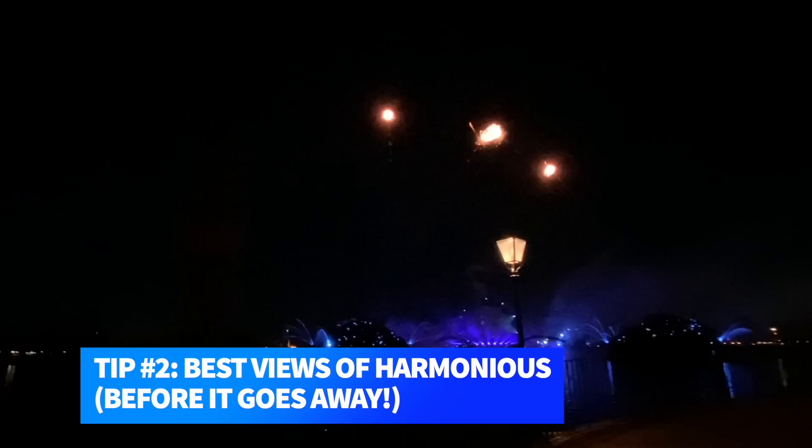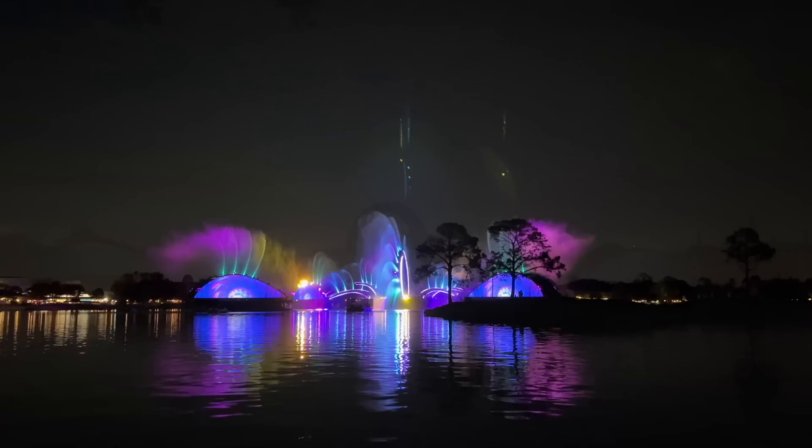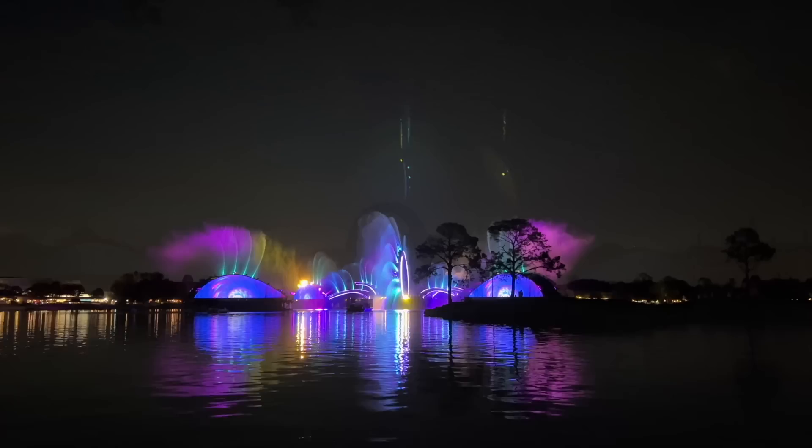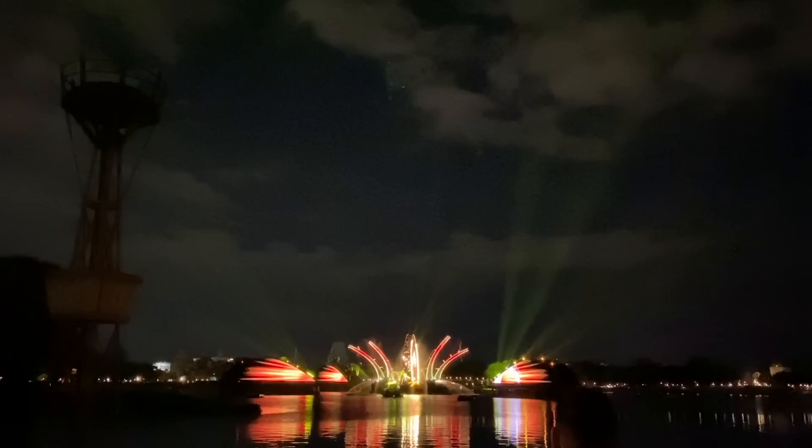Tip number two: best views of Harmonious before it goes away. I'm going to be real glum when Harmonious leaves Epcot, but here's where I'm planning to watch it from. Showcase Plaza, between the Port of Entry and Disney Traders gift shops, is the best angle of the show — front and center. This is the area that gets the most crowded leading up to showtime, but it's hard to beat, so plan on staking out your spot here at least 15 to 20 minutes before the show starts.